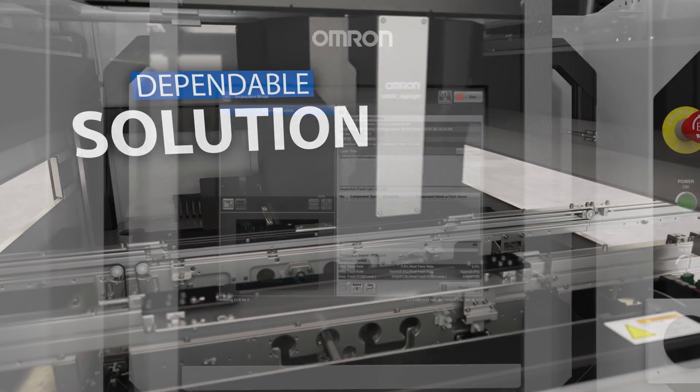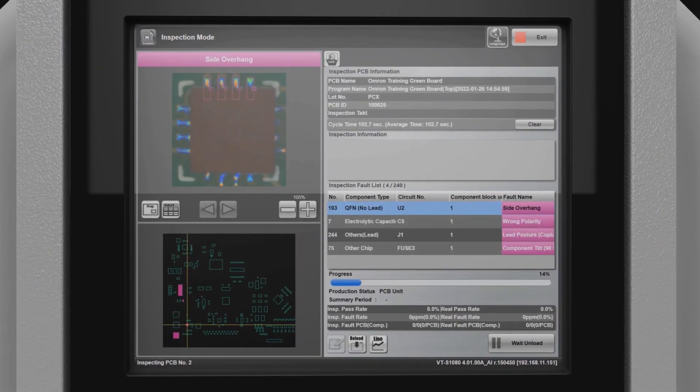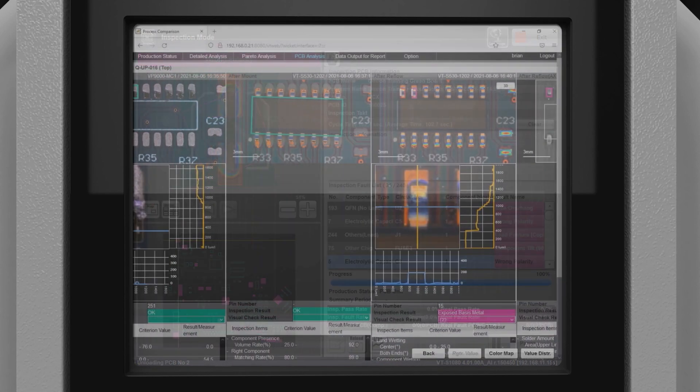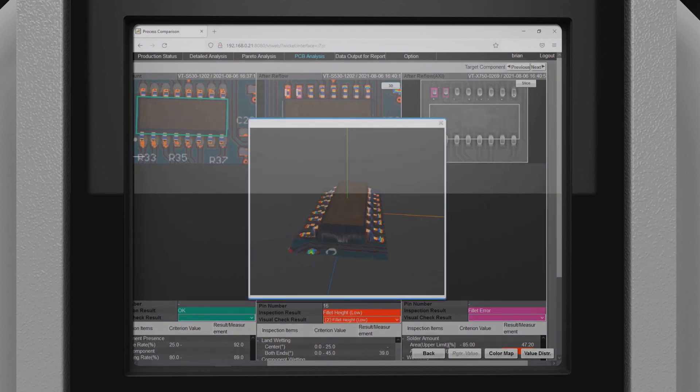As machine vision experts, our 3D capabilities, cutting-edge image processing, and AI-assisted software deliver more accurate and reliable 3D solder profiling. This allows you to overcome today's mini-inspection challenges as assemblies grow in sophistication.